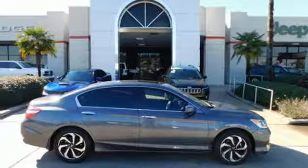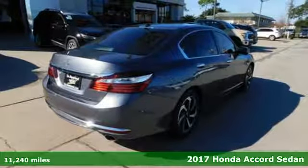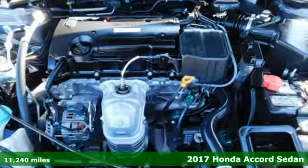It's a 2017 Honda Accord sedan. It's Honda, so longevity comes standard. Plus, it offers an exciting list of features.